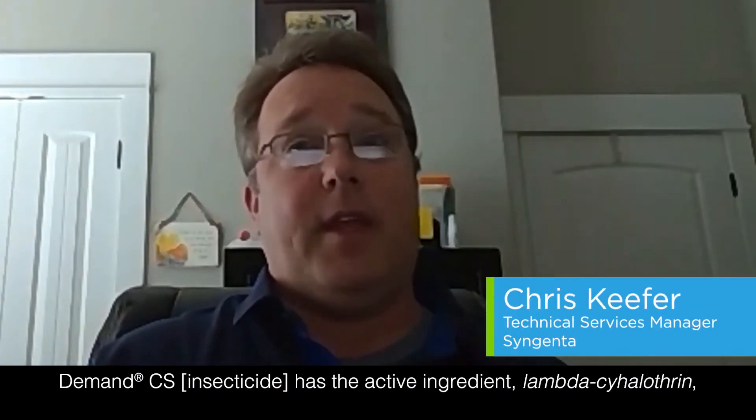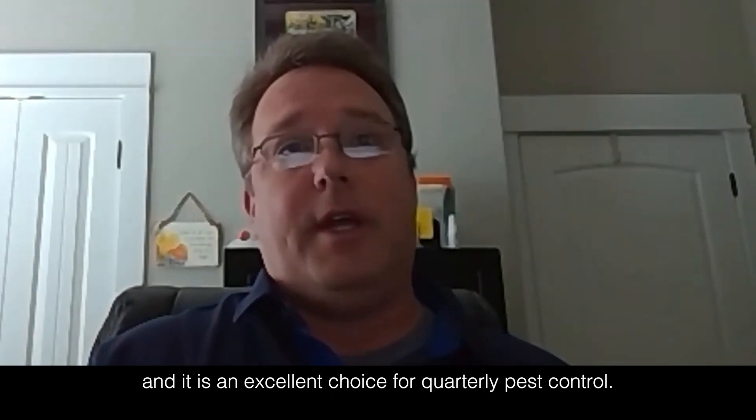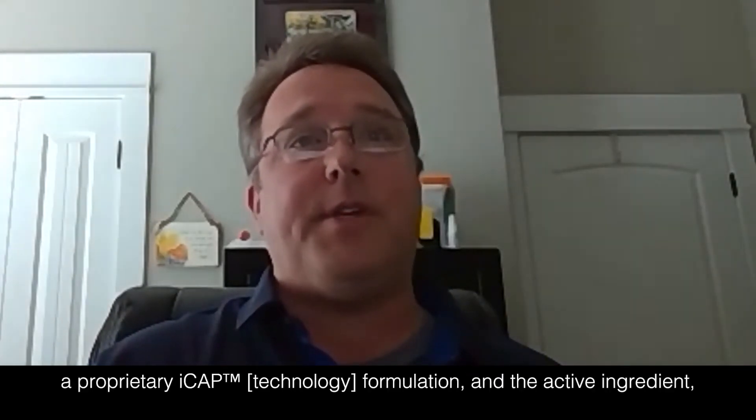Demand CS has the active ingredient lambda-cyhalothrin and it is an excellent choice for quarterly pest control. The active ingredient in Demand CS is capped with a proprietary ICAP formulation.